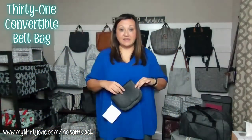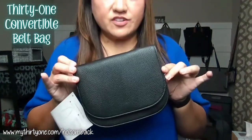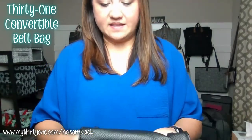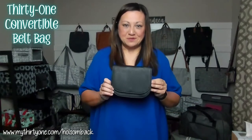You can also wear it as a crossbody across your shoulder using that strap. This is just a versatile little fun bag — great for young girls for wearing as a belt bag or as a crossbody. This is the convertible belt bag in our Black Beauty Pebble print.